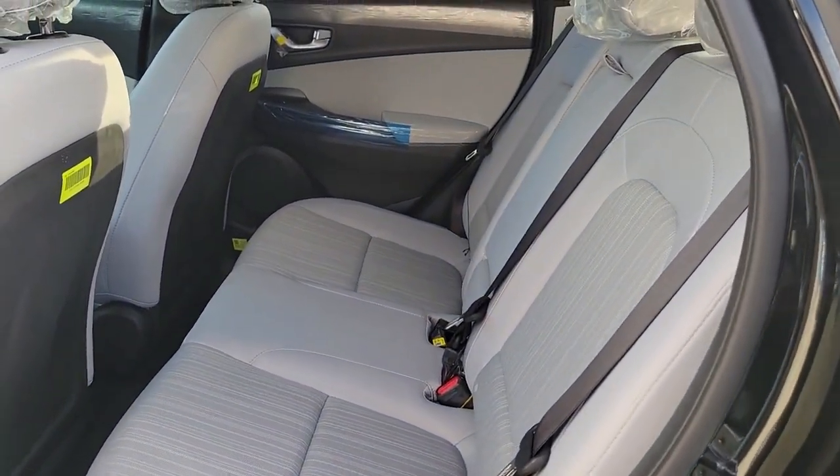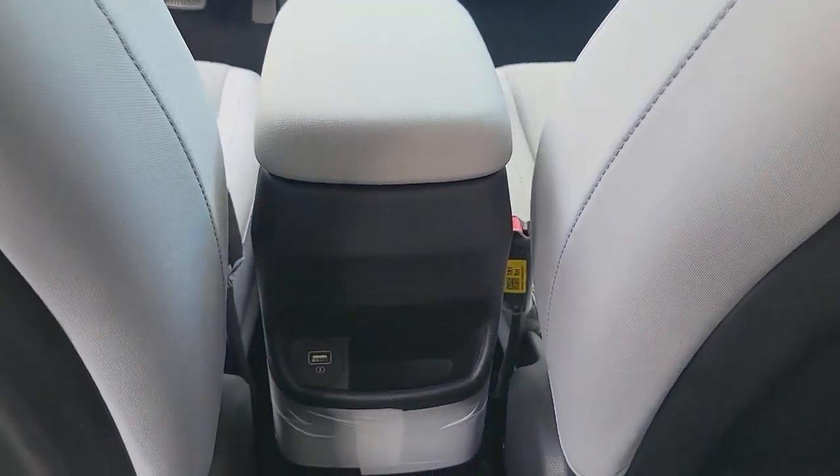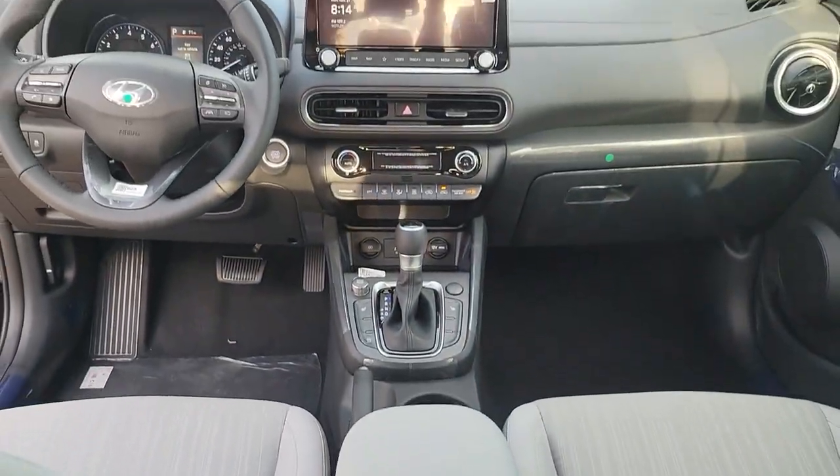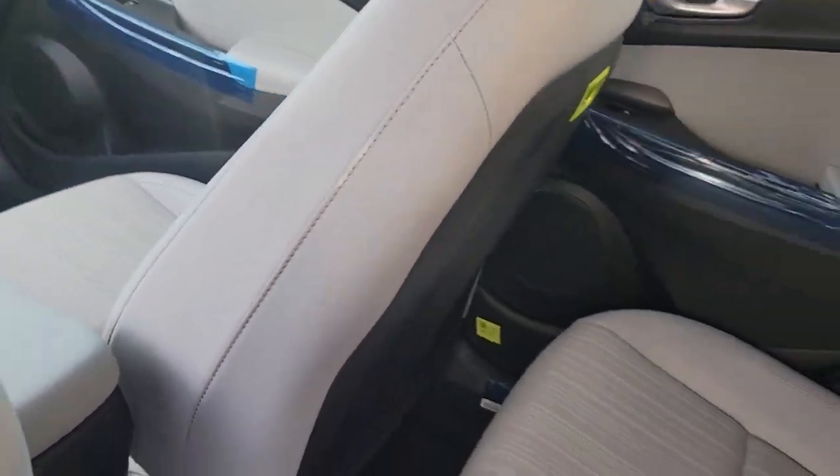Navigation system, keyless entry, sunroof/moonroof, satellite radio, aluminum wheels, electronic stability control, power driver's seat, heated front seat, leather-wrapped steering wheel, alarm.